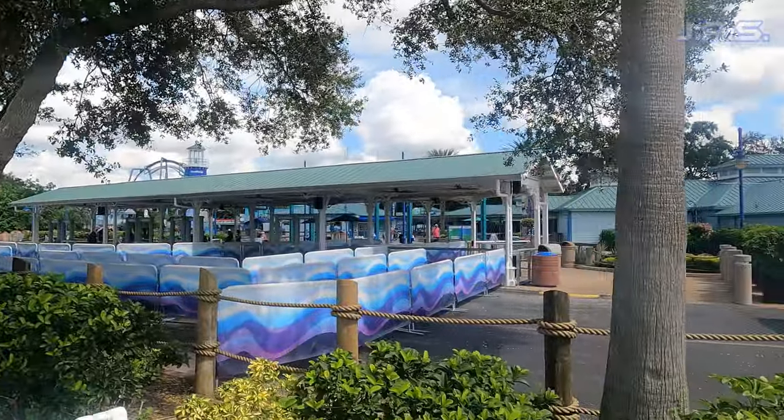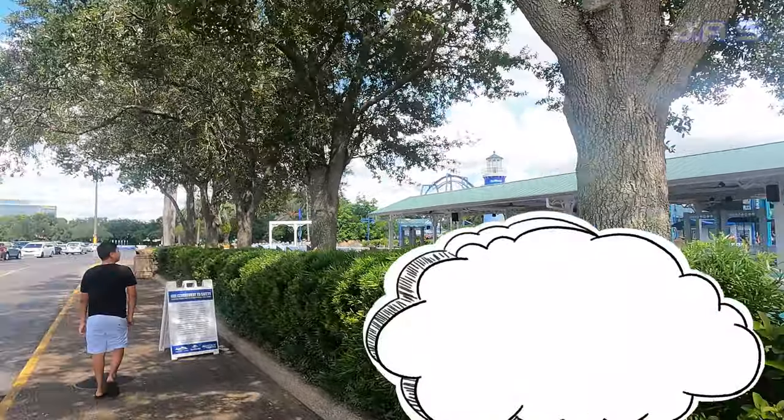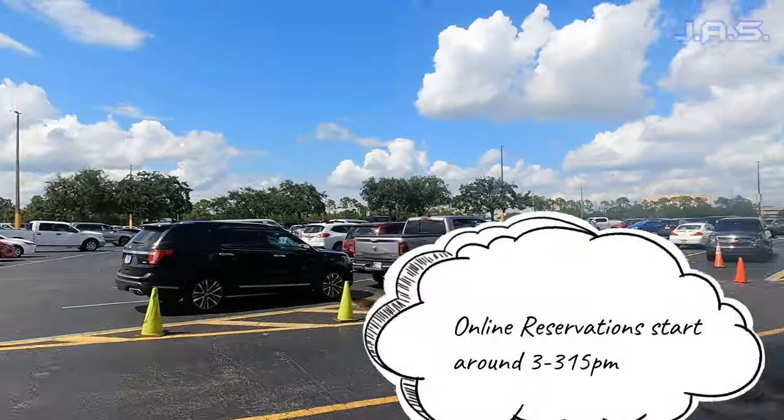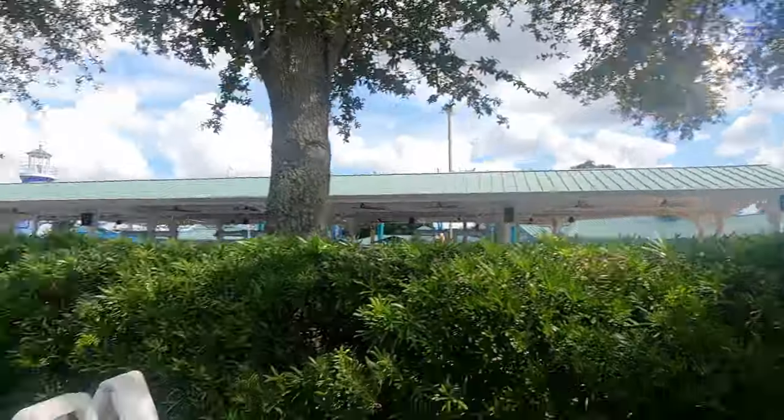The way it works is you pretty much make a reservation online. The earliest reservations go is around 3 to 3:15, and then once you're done eating you have the rest of the time to spend in the park. For me, I was done eating around 3:45 to 4 o'clock, so I had about two hours left over in the park.